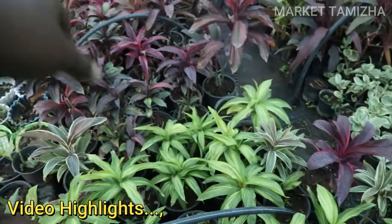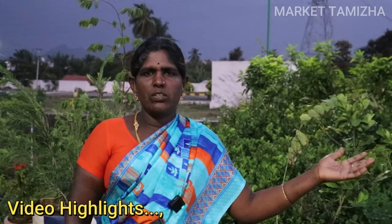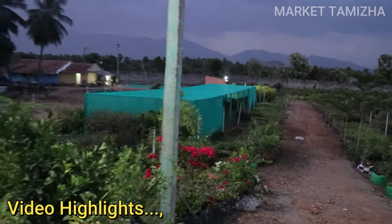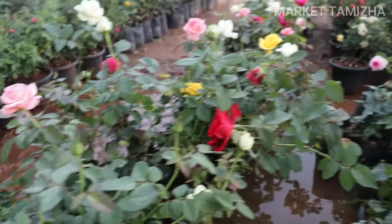This one is ₹10,000. This is one of the two colors — one of the colors. So, do you have a garden in Tamil Nadu? Yes, I have a little bit. If you look at this, you can see it. If you look at it, I will tell you the details. Let's talk about it.